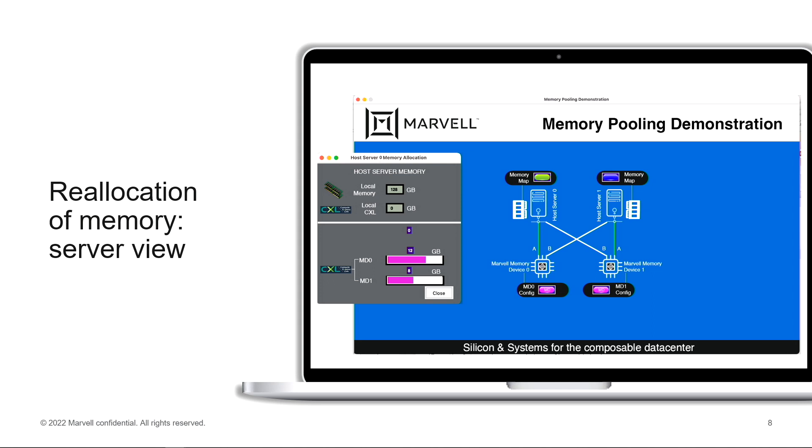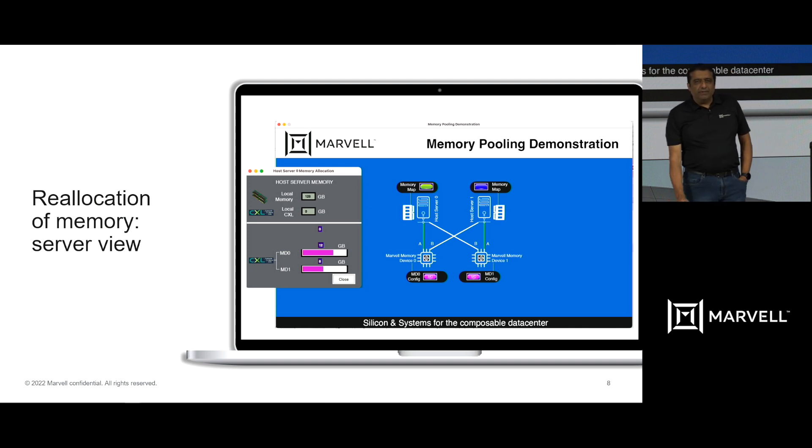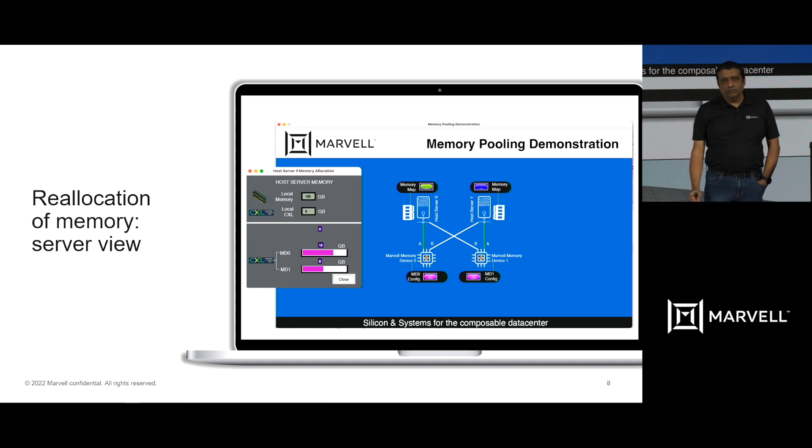With this demonstration we are able to show the value of CXL memory shared between multiple hosts. As the demand of host A changes — how much memory it requires versus host B — without rebooting the servers, we are able to demonstrate that memory can be transferred from host A to host B.